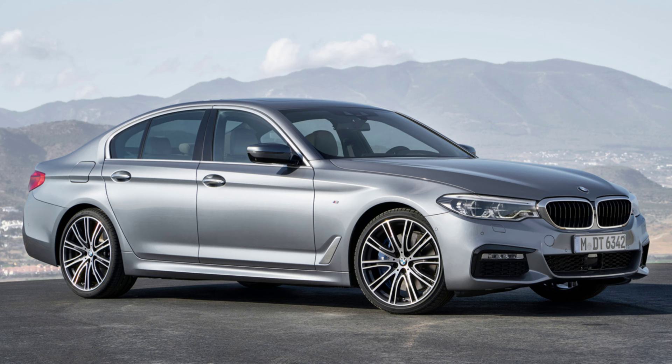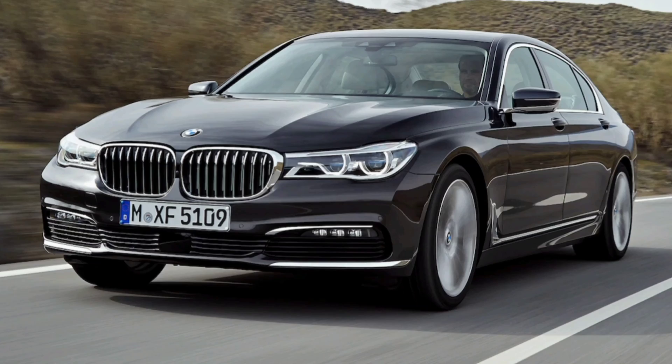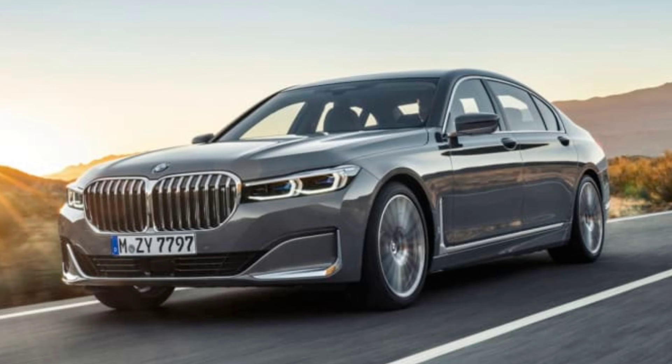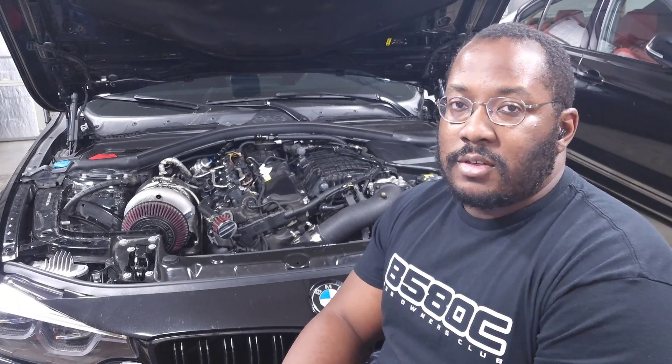Even though the LCI came a little later on the 5 Series, they were still putting TU engines in some pre-LCI 540is. For the 7 Series, this is the first vehicle to have seen every single version of the B58: Gen 1 up to 2019, then the B58 TU from 2020 to 2022, and then in 2023 they introduced the third-generation TU2.